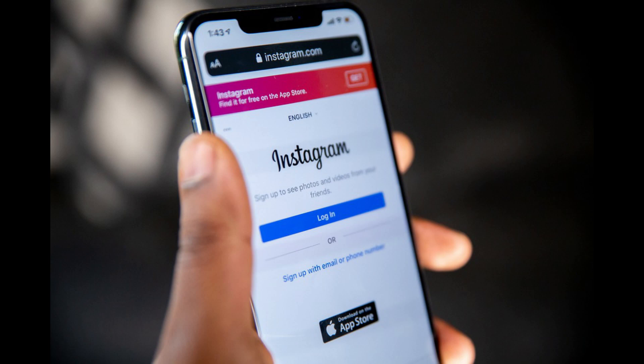30 minutes, 45 minutes, 60 minutes, and 1, 2, or 3 hours are now available as daily time limits on Instagram.